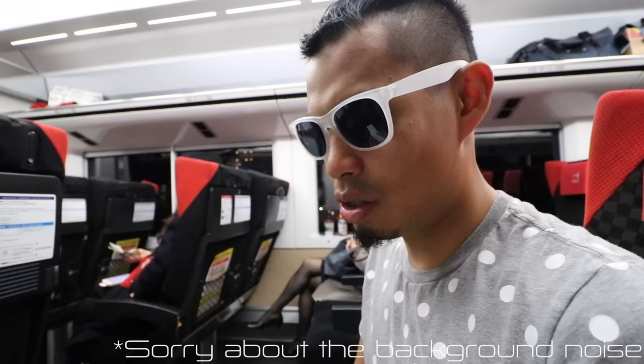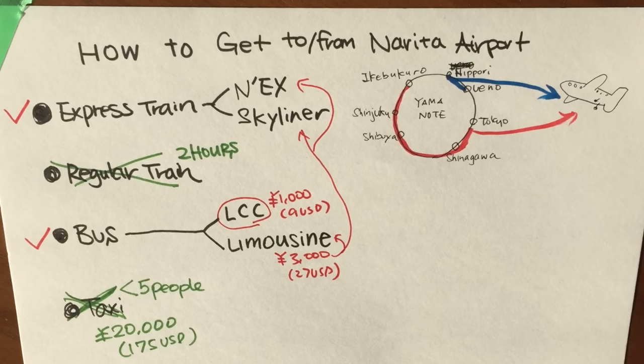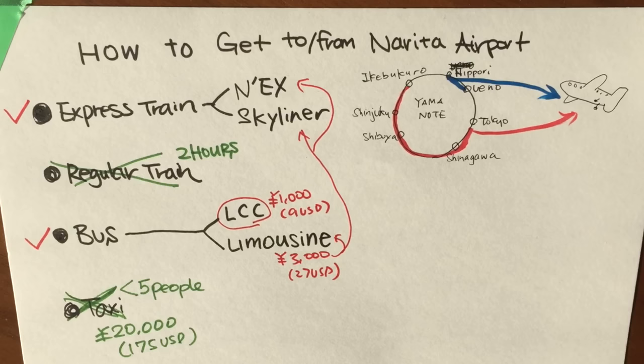When buying your tickets, you're going to get a few things. Basically, you'll get your actual ticket, which you need to hand to the train attendant. You'll also get a receipt, and if you paid by credit card, a credit card receipt. You only show the train attendant the actual ticket — not the receipts.